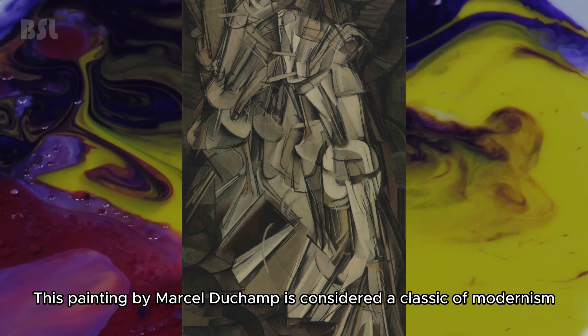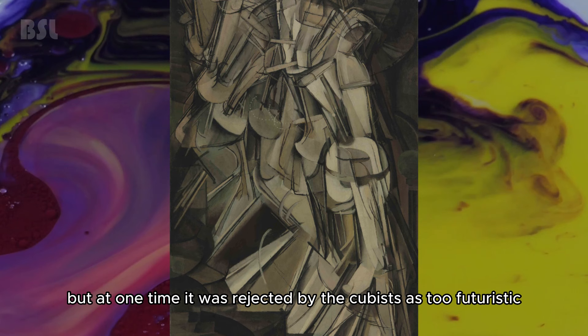Marcel Duchamp — Nude Descending a Staircase. This painting by Marcel Duchamp is considered a classic of modernism, but at one time it was rejected by the cubists as too futuristic. At the exhibition it was completely ridiculed — one visitor stated: 'My bathroom rug has more cultural value and artistic merit.'